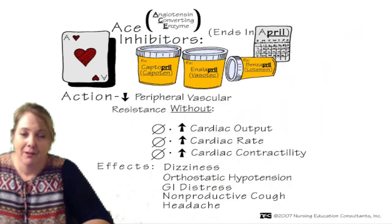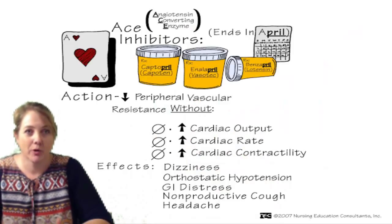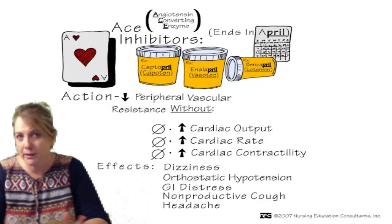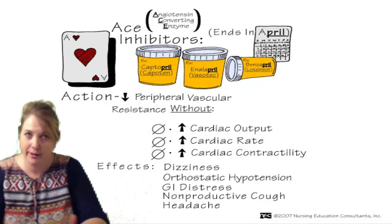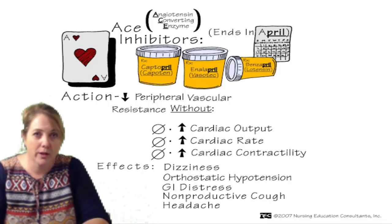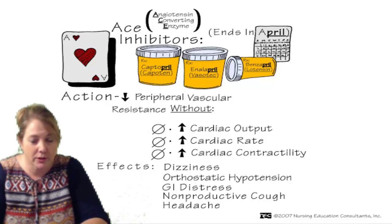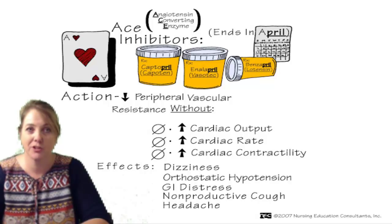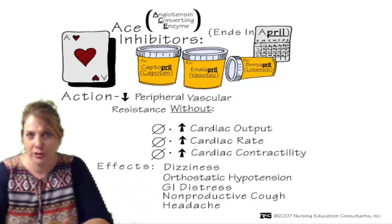Back to the drugs. First drug: A is for ACE inhibitors. ACE inhibitors work by decreasing volume. They work by acting on the renin-angiotensin-aldosterone system. Hopefully you remember something about that from anatomy and physiology — but that is the action of the ACE inhibitor.